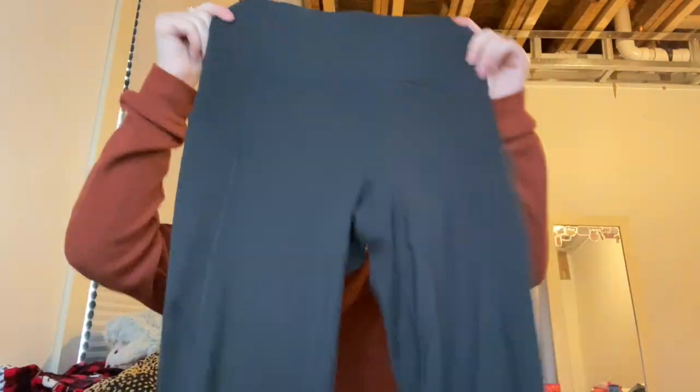I also got a second pair of leggings from Fabletics. These have a pocket on the side for your phone, on both sides, and are also 7/8ths length because I'm short. These are the Pure Lux or Oasis ones — also high-waisted and very comfy. I haven't gotten a chance to wear these yet, but I tried them on and I like them very much.